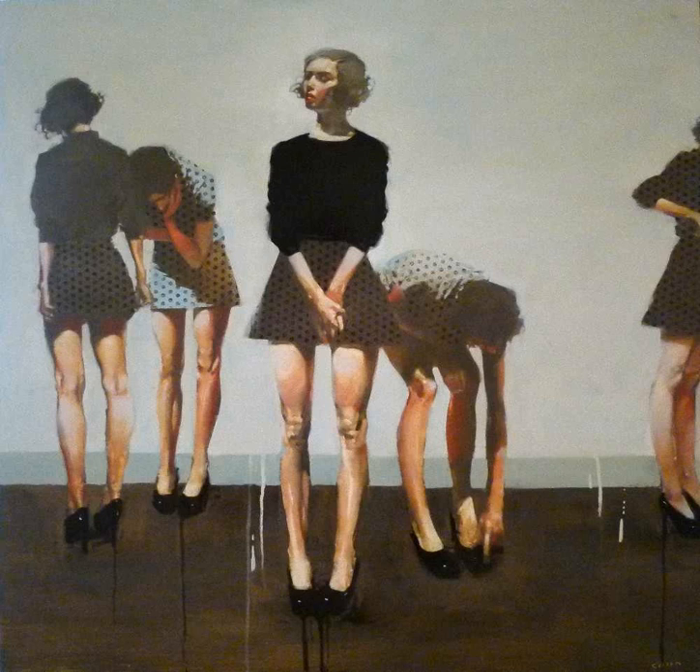Special Containment Procedures: SCP-254 is to be kept in a standard storage locker when not in use. When in storage, it must be placed face down on the floor of the locker and secured with straps to prevent accidental activation. Use of SCP-254 may be requested by any department head and must be approved by at least 2 Level 3 Personnel.